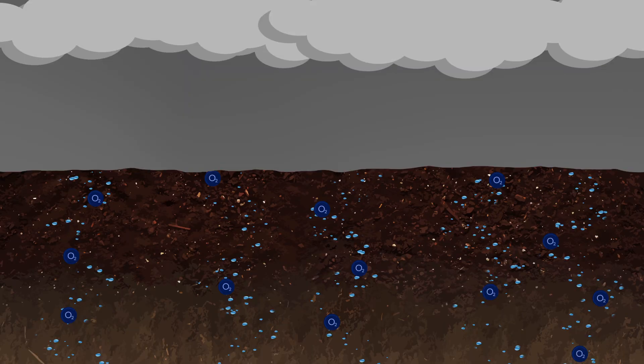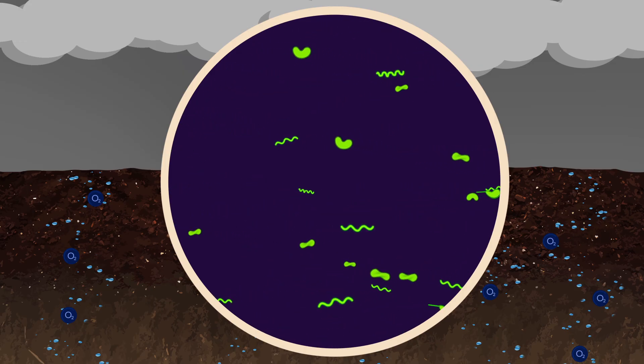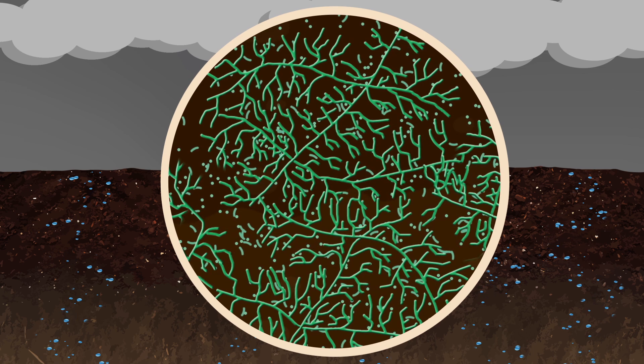This is crucially important as the majority of disease-causing microbes cannot operate in oxygen-rich environments and they are forced to shut down. Meanwhile, beneficial microorganisms thrive in oxygen-rich environments.